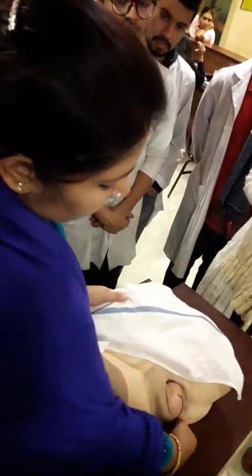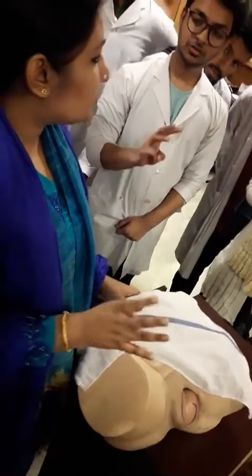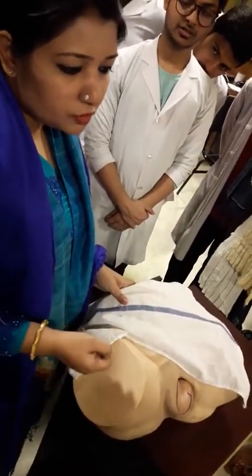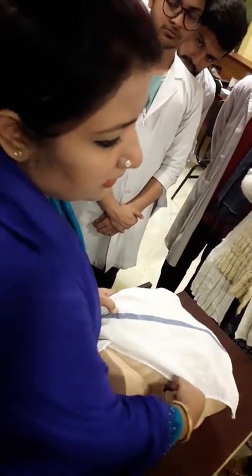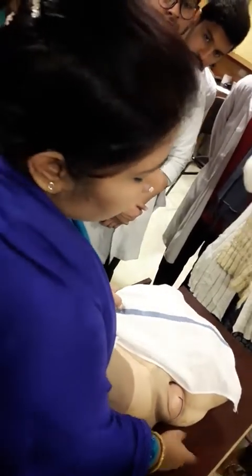This is called the vulval wash. I will give the vulval wash on one side and discard the cotton ball, then on the other side and discard the other cotton ball, and then in the midpoint including the anal region.